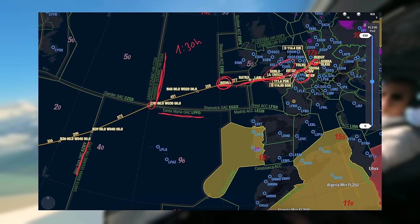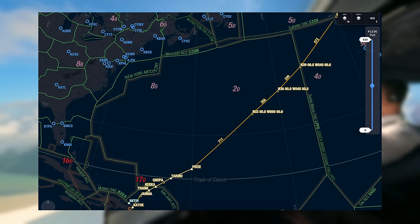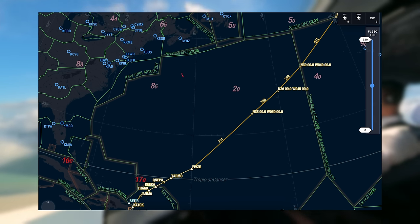Every time we cross a boundary into a new FIR, like here into the New York FIR, we have to check that SELCAL is working and HF is working. CPDLC basically reconnects us automatically as soon as we cross the border. The routing of the day took us through all those sectors all the way to New York FIR, which was the last sector.